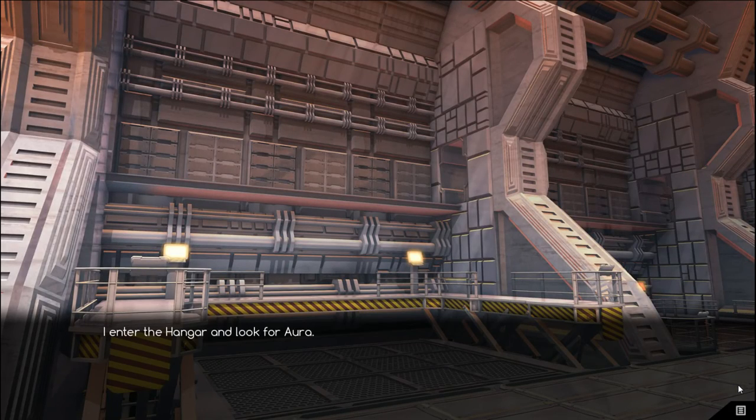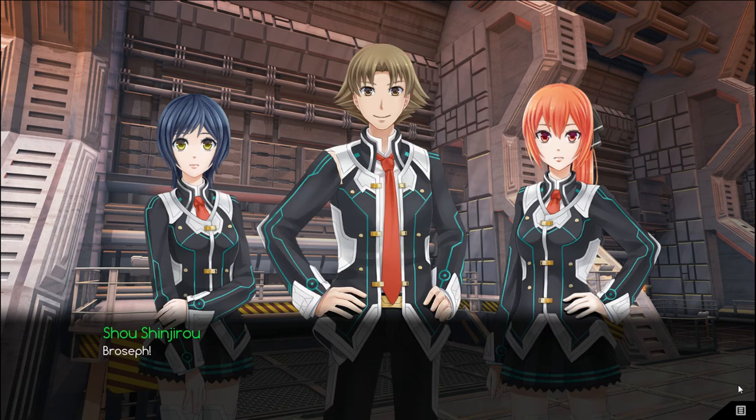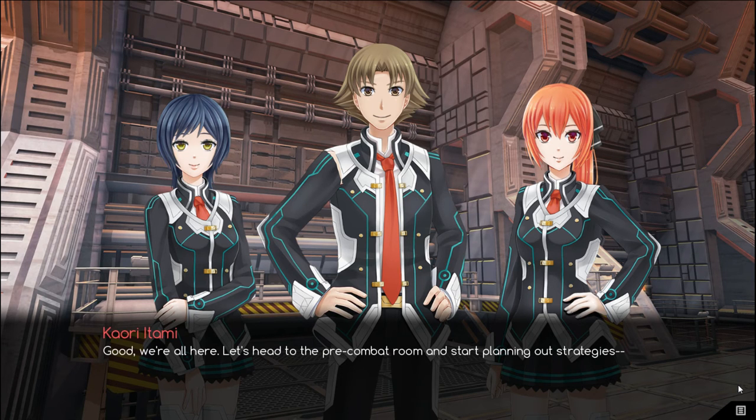I enter the hangar and look for Aura. When I arrive, everyone is already there. Roseth? Hey. Hi! Calry greets me with a nod. Good. We're all here. Let's head to the pre-combat room and start planning out the strategies.